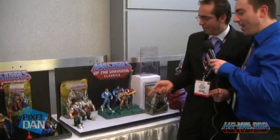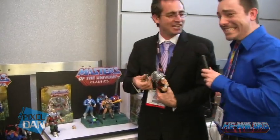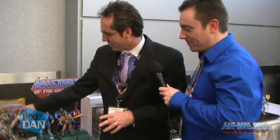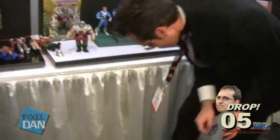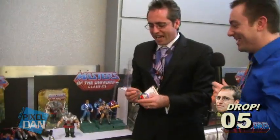We've got Ram Man — he comes out in a couple of days. He is incredible. He is heavy. This is Rattler's armor — that'll be in the weapons pack later in the year, so you'll be able to get the Rattler armor.